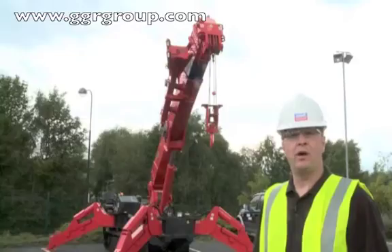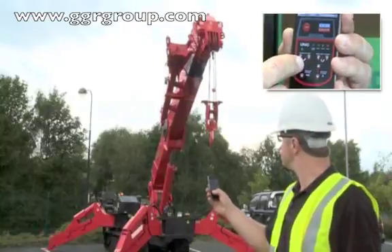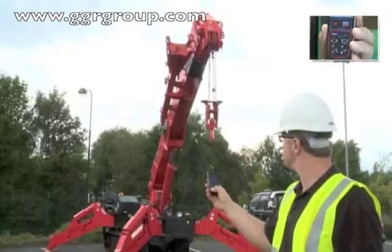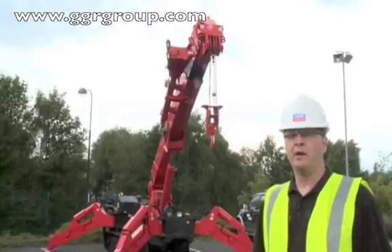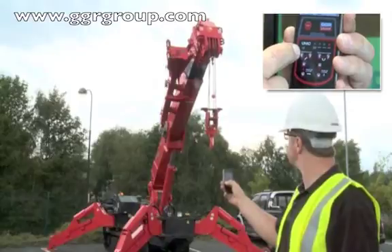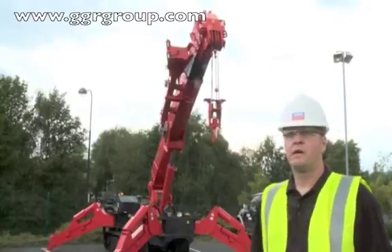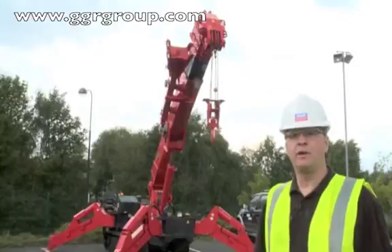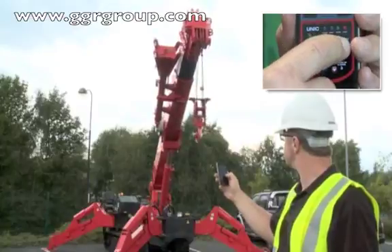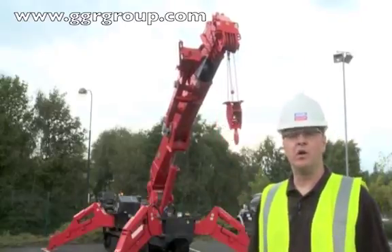Now let's use the iPhone app on a larger crane. Firstly, let's show you boom up and boom down. Now for boom in and boom out. Now we can use the app for slewing left and right. And lastly, hook up and hook down.